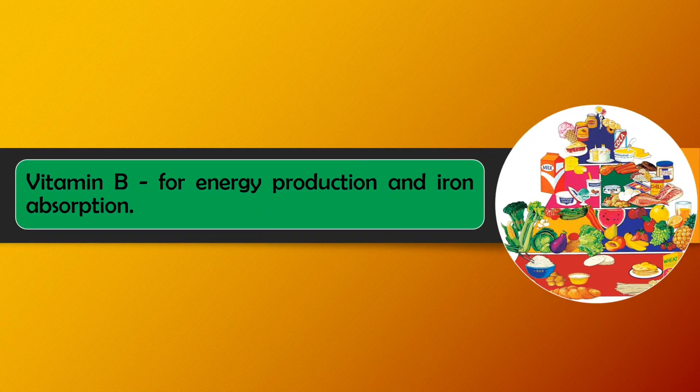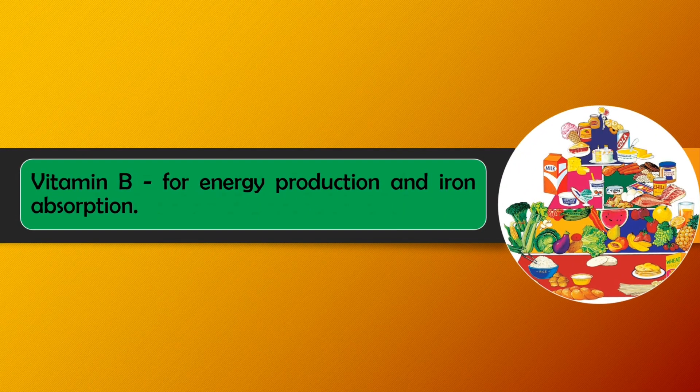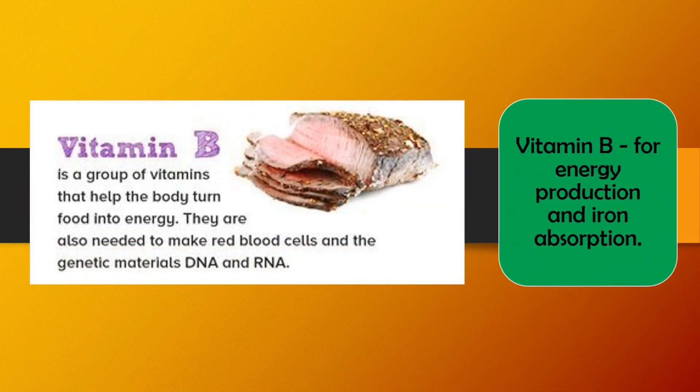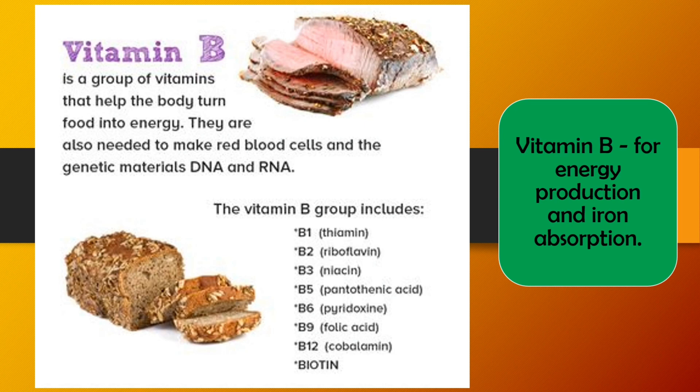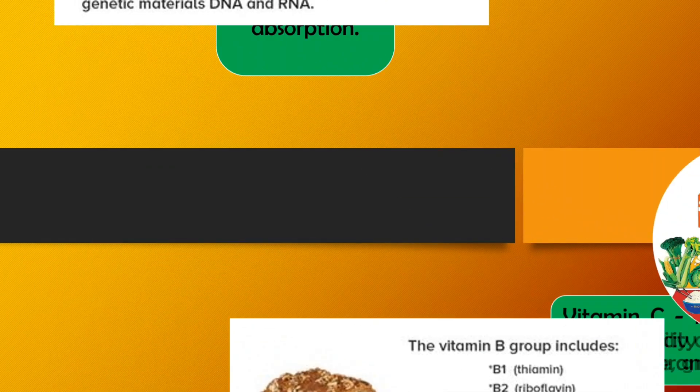Vitamin B is for energy production and iron absorption. It is a group of vitamins that help the body turn food into energy. They are also needed to make red blood cells and the genetic materials DNA and RNA. The Vitamin B group includes B1 thiamine, B2 riboflavin, B3 niacin, B5 pantothenic acid, B6 pyridoxine, B9 folic acid, B12 cobalamin, and biotin.